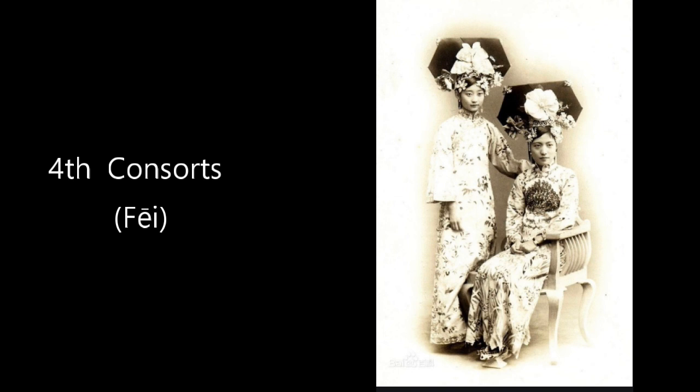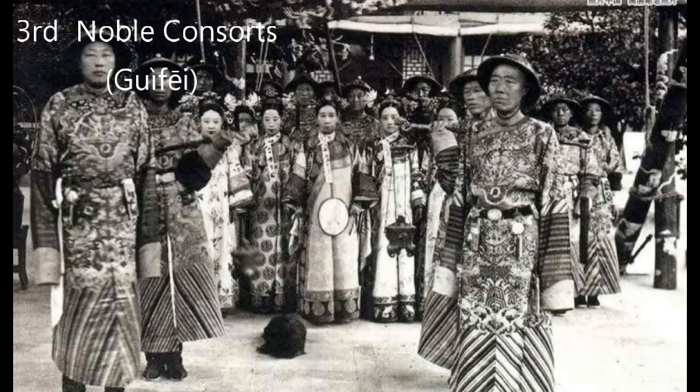Higher than Pin is consort, or Fei. I consider Fei a high-ranked concubine because we can only have four in the imperial harem. She can have six palace mates.